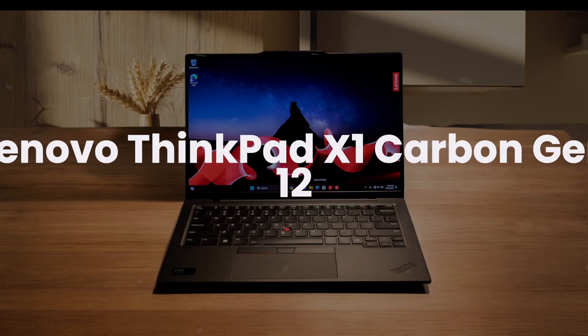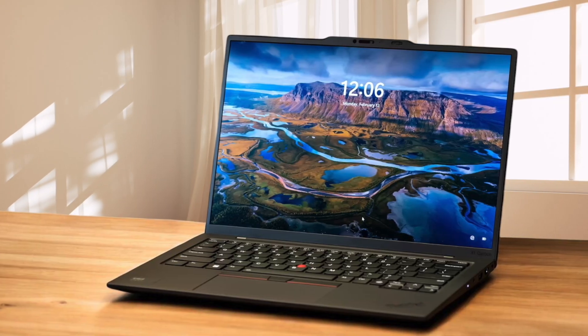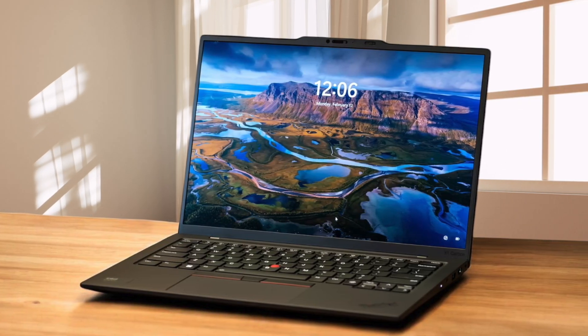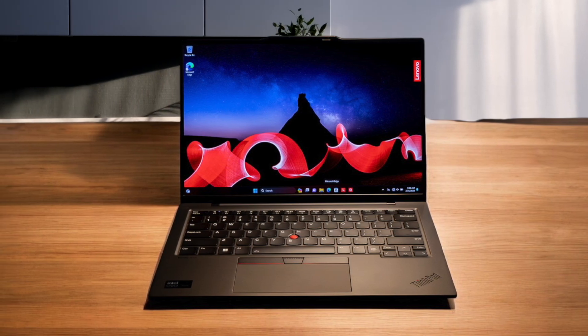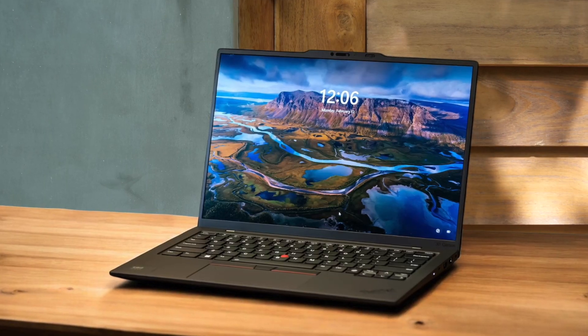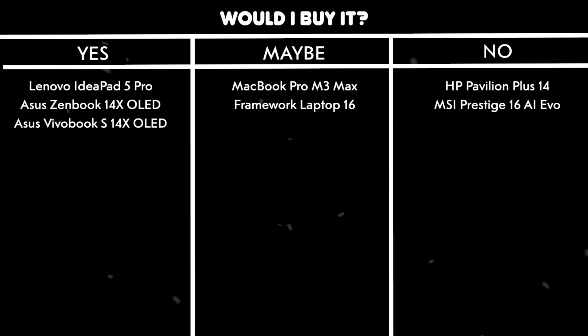Lenovo ThinkPad X1 Carbon Gen 12. The legendary ThinkPad keyboard is better than ever, making it an absolute joy to type code for hours on end. The 2.8K OLED display with anti-glare coating is perfect for programming, offering excellent visibility even in bright environments. Performance is rock-solid with the Intel Core Ultra 7 155H processor, and I never experienced any hiccups even with multiple development environments running. The build quality is exceptional, and at such a lightweight form factor, it's perfect for coding on the go. Would I buy it? Yes. The combination of best-in-class keyboard, gorgeous display, and reliable performance make this the ultimate programming laptop.